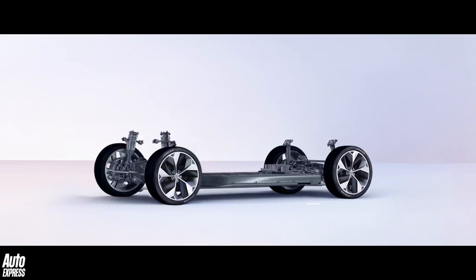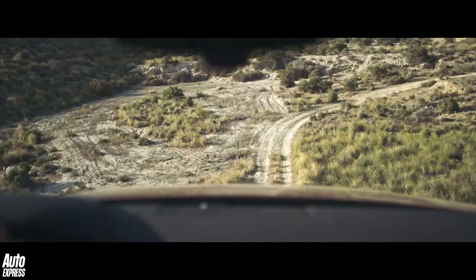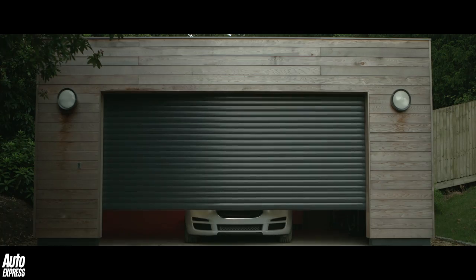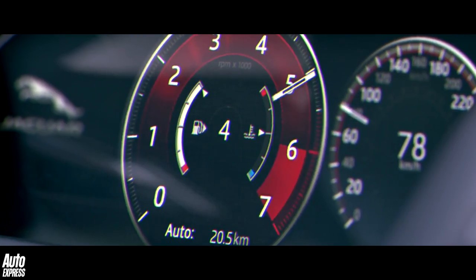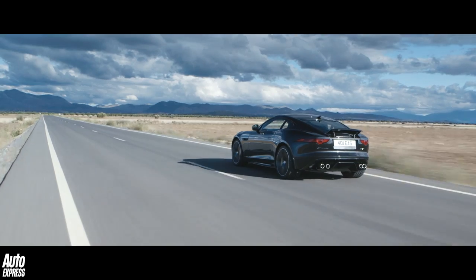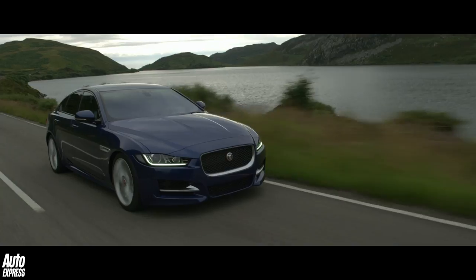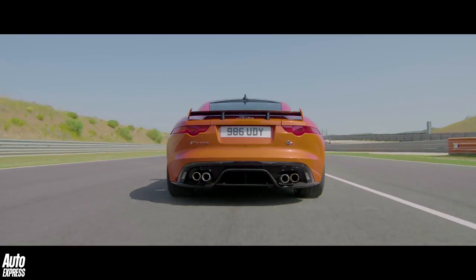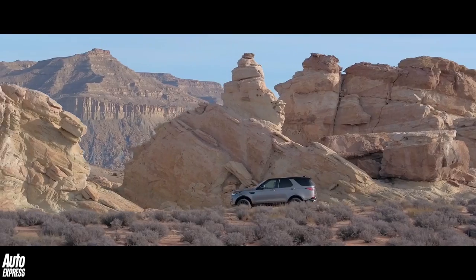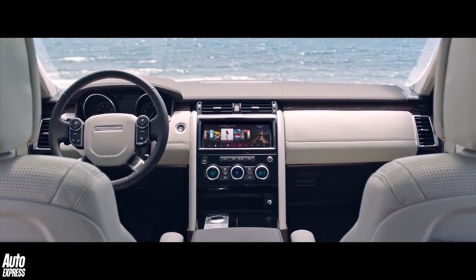The technology contained within the modern motor car can be both fascinating but slightly baffling nowadays as well. Most of such technology exists to make our cars safer, more efficient and just better than ever to drive. But some of it can be quite confusing for the average motorist, so in this A-Z series we will attempt to unravel the mystery of technology that is the modern motor car.